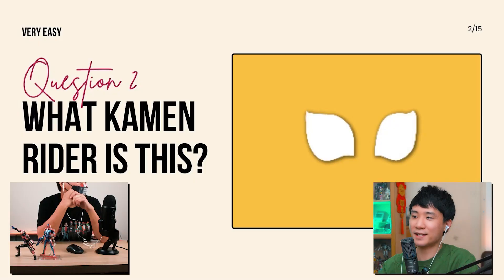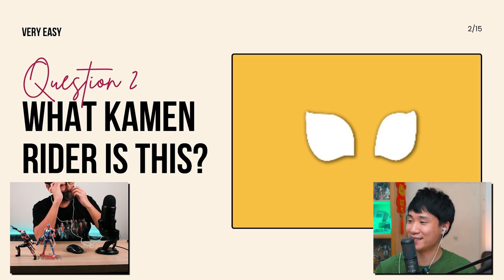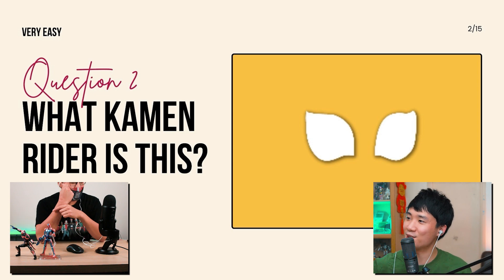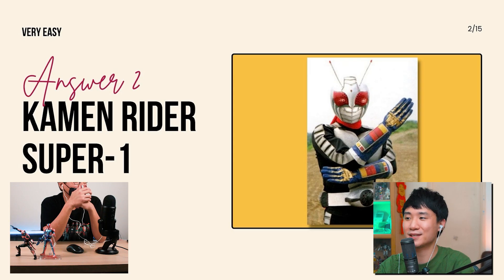I realized this quiz is very difficult. All right, next one: what Kamen Rider is this? Very easy — there's only one Kamen Rider with this kind of eye. Super-One? Is it from Showa? Yes! The answer is Super-One. I think this is seriously one of the easiest because the eyes are really, really unique.